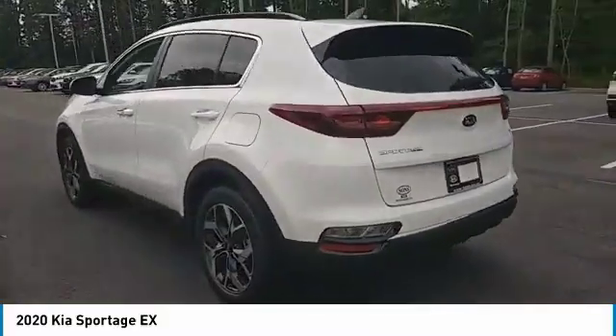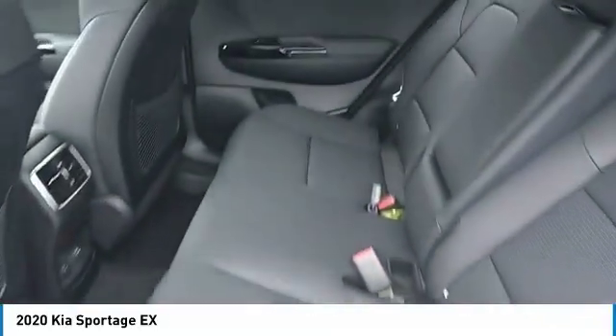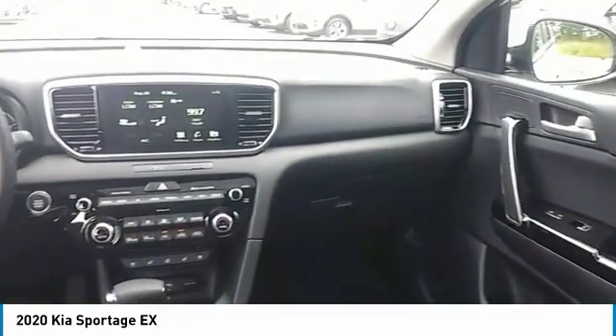Heated side mirrors, traction control, intermittent wipers, daytime running lights, remote keyless entry, fog lights, mirror memory, remote trunk release, FWD, headlights auto-off. Come take a test drive today.